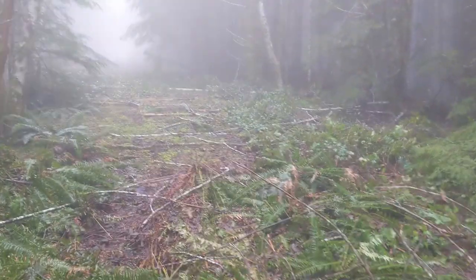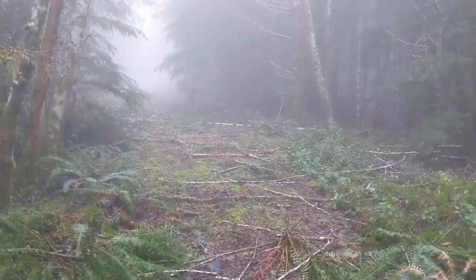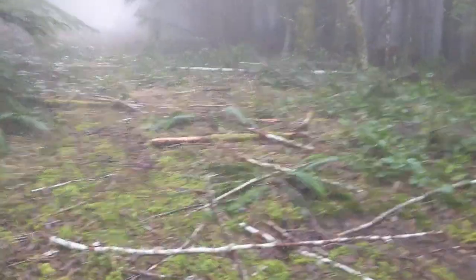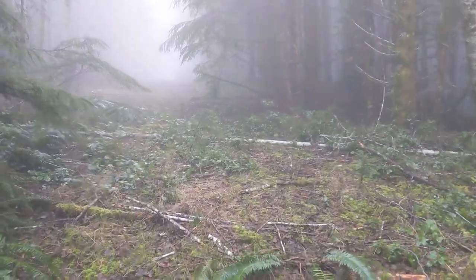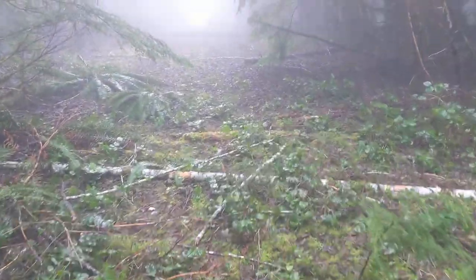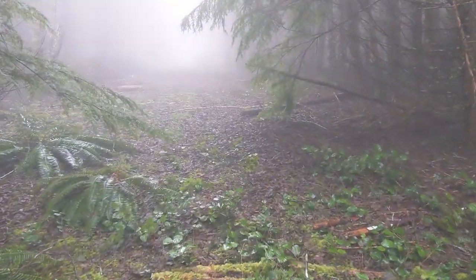We've completed stage one of the day — it's already past two o'clock. Time is slipping away, but let's see if we can get to stage two. We'll backtrack a little bit, go downstream, and find some more waterfalls.